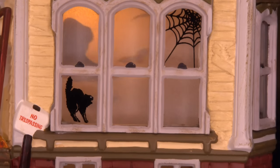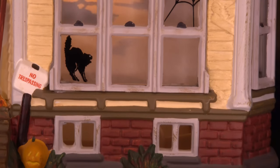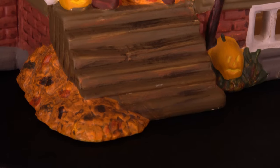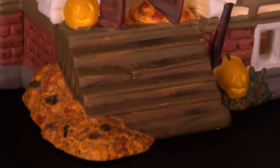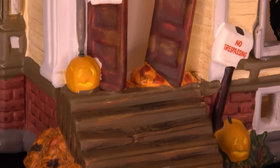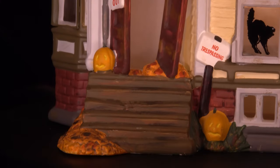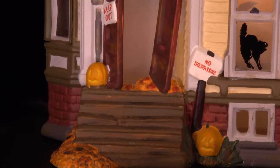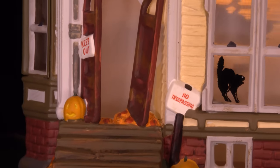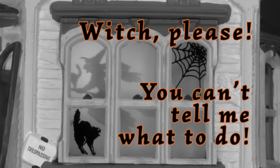The window also contains a spiderweb and a black cat that is clearly frightened by the ghoulies inside. Below is a brick basement with two small lit windows and some greenery. The steps up to the front door have been surrounded by settling fall leaves and two jack-o-lanterns placed next to and on top of the steps, probably put there by the spooky inhabitants. The front door has signs around it telling us 'no trespassing' and 'keep out,' although those clearly didn't deter our ghostly inhabitants — they be like, witch please, you can't tell me what to do.